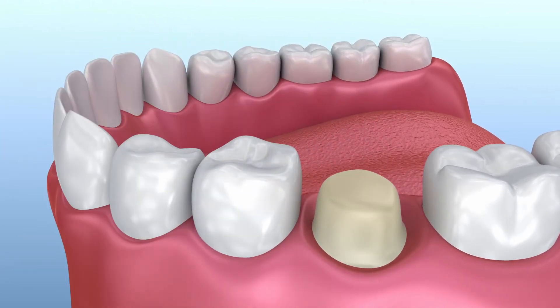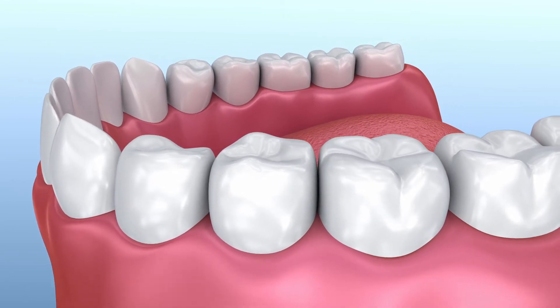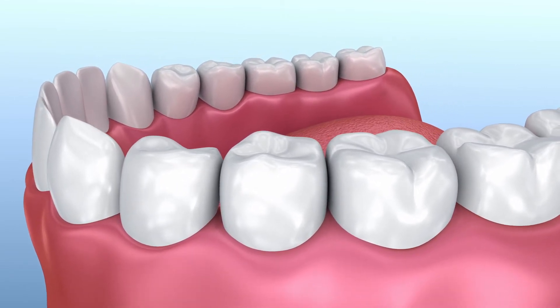With new technologies, however, we're able to fabricate that crown in the dental office and seat or cement the crown, so that you leave with the crown and there's no need to wait for the fabrication process.